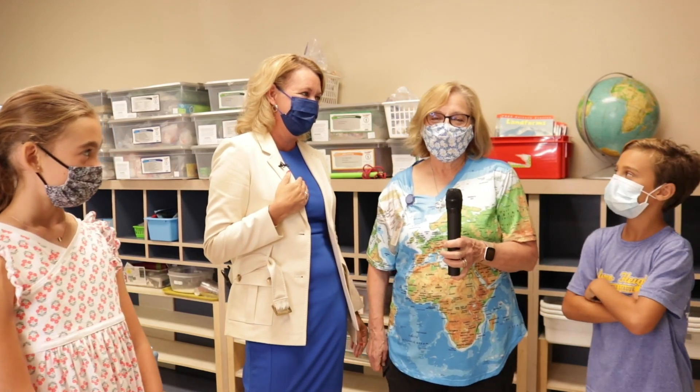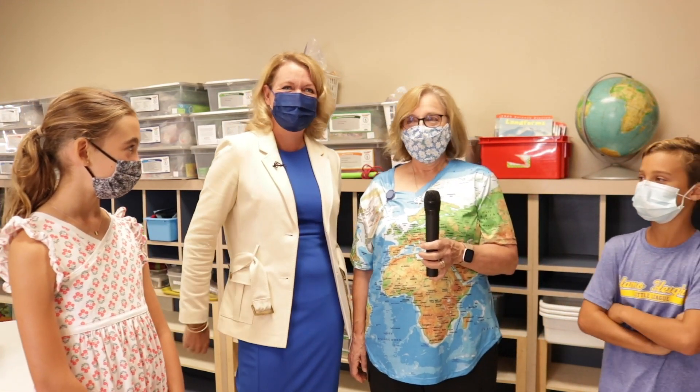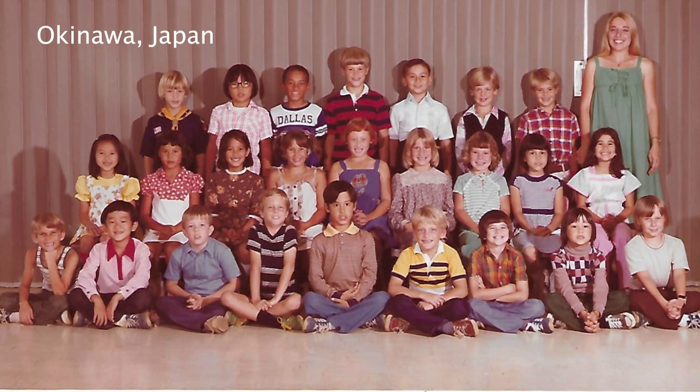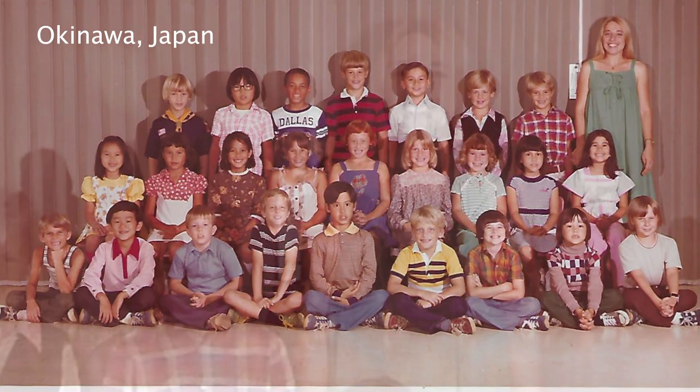Well, my teaching experience never started out to be all over the world. But when my husband joined the Air Force, that's what it was. I started for a year in Pennsylvania, and then after Pennsylvania we moved to North Dakota for four or five years, then to California for four or five years, then overseas for three or four years, and then finally to Texas.